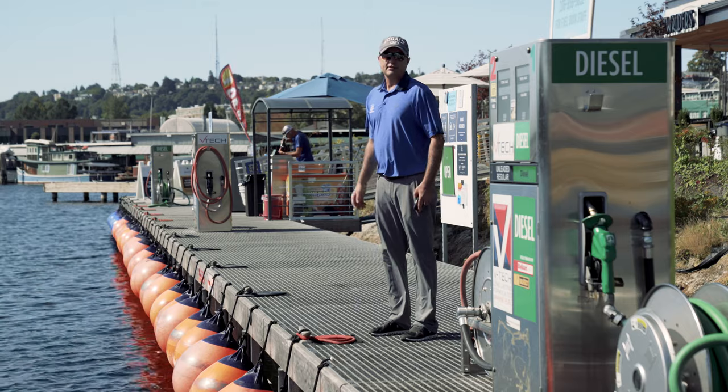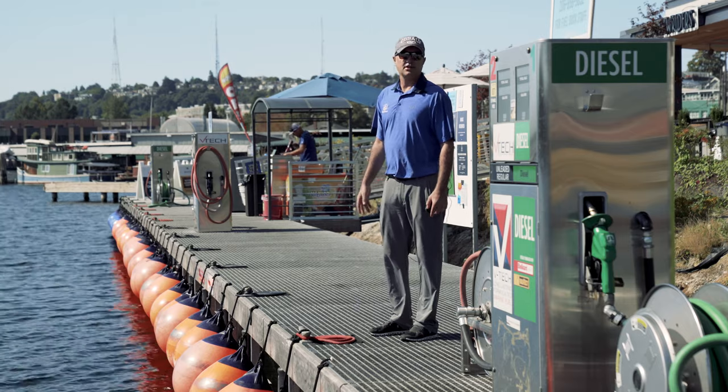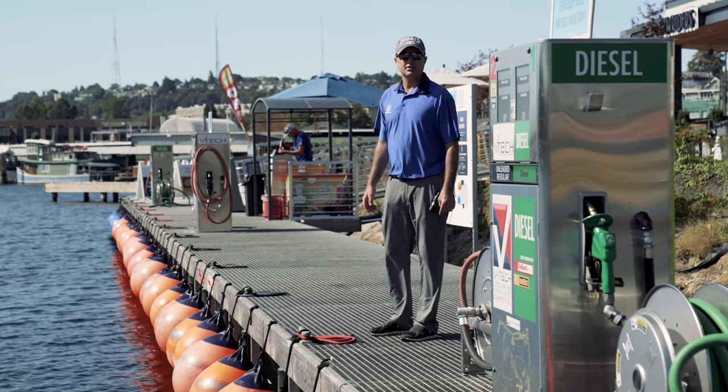Once you pull up, just be mindful to stay in control of the vessel until the boat is actually secured to the dock. The attendants are here to assist with lines and they will help you secure, but ultimately you're responsible until you're tied up.